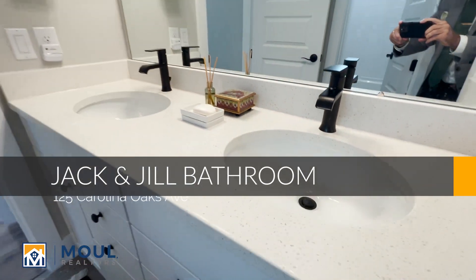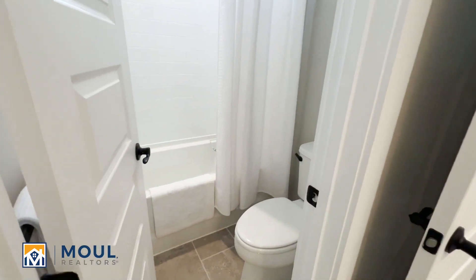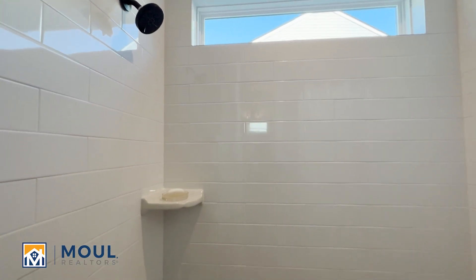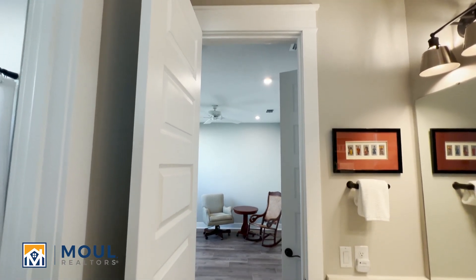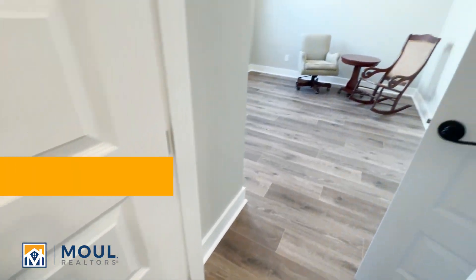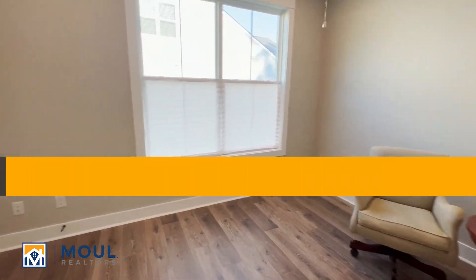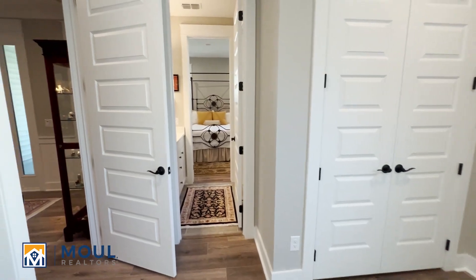Beautiful quartz countertops here, dual sinks so when you have guests or family come they've got these two front rooms sharing the bathroom. They opted for tile that runs all the way up — that's a nice option. They even have the eight-foot doors; take a look how tall these doors are, it makes it feel so large and spacious. You've got the dark hardware. Here's bedroom number two with closet space, again with that Jack and Jill right through.